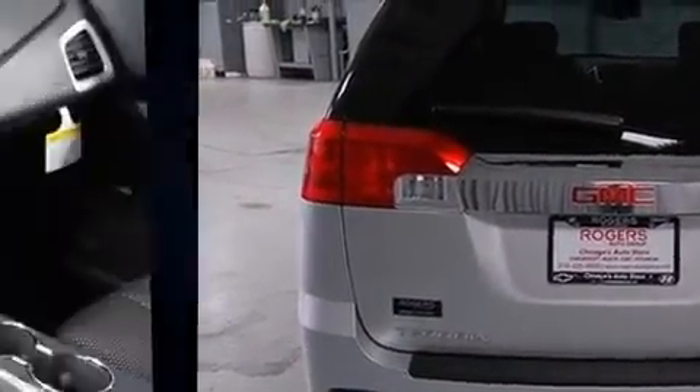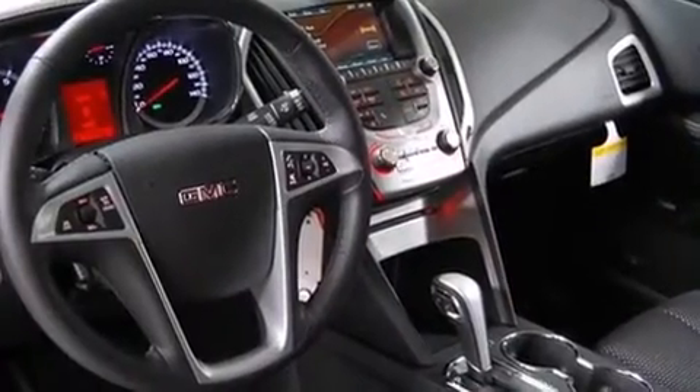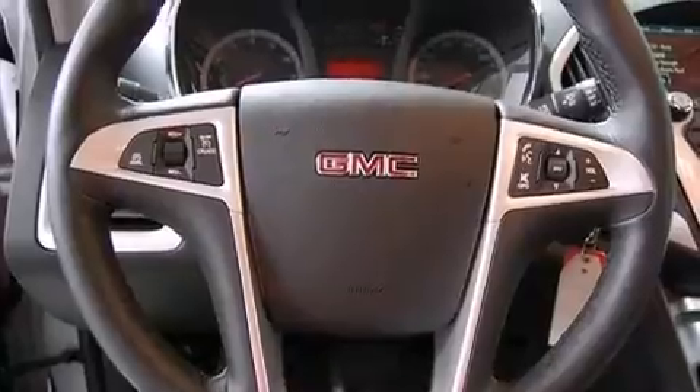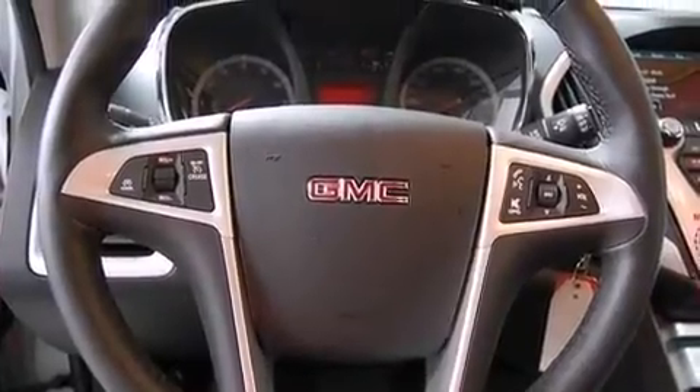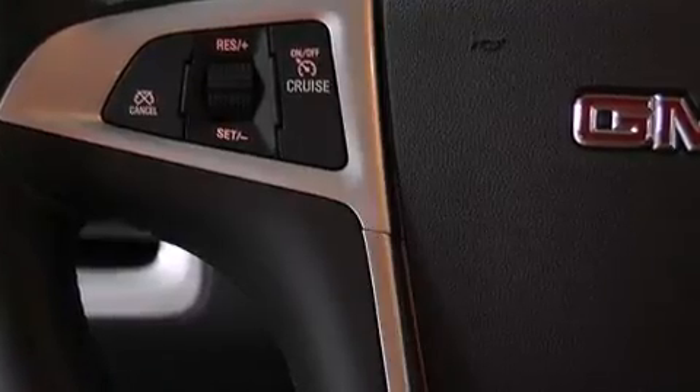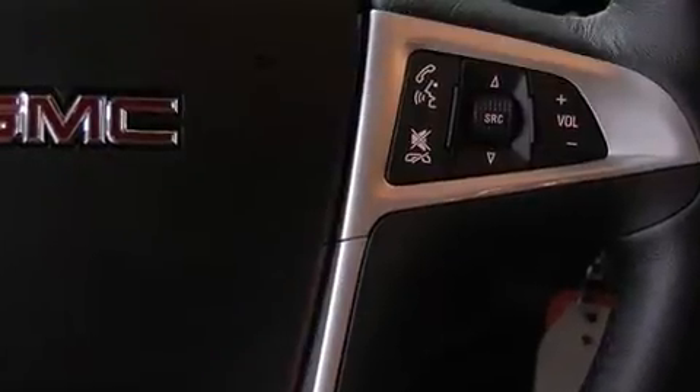A wealth of standard features means that you no longer have to sacrifice, such as remote keyless entry, delay off headlights, a rear window wiper, a trip computer, an automatic dimming rear-view mirror, skid plates, and cruise control.